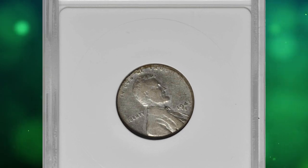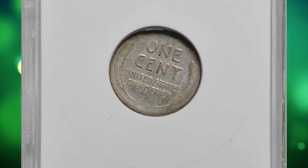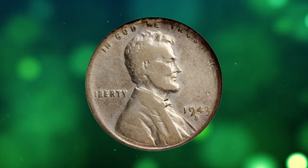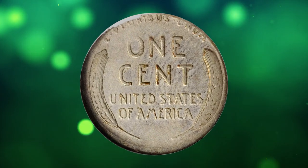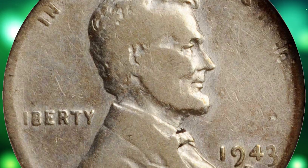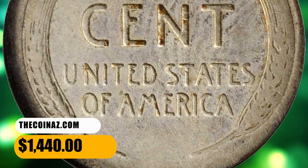Number 12: This is a 1943-S Lincoln cent struck on a dime planchet, graded as VF20 by ANACS. While centered on the dime planchet, the Lincoln cent design is fully appreciable with moderate, even wear commensurate with the assigned grade. Wispy hairlines and a somewhat glossy texture are noted for accuracy. A scarce wrong planchet error that is particularly desirable due to its association by date and type with the famous 1943 copper cents. It was sold for $1,440.